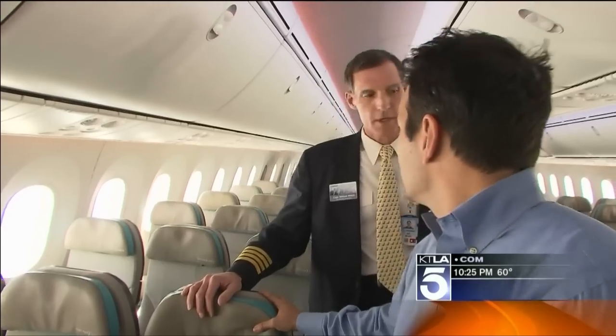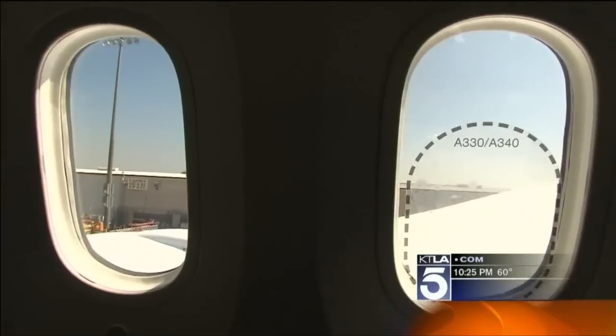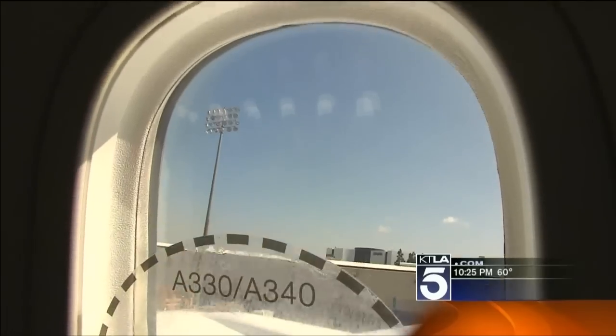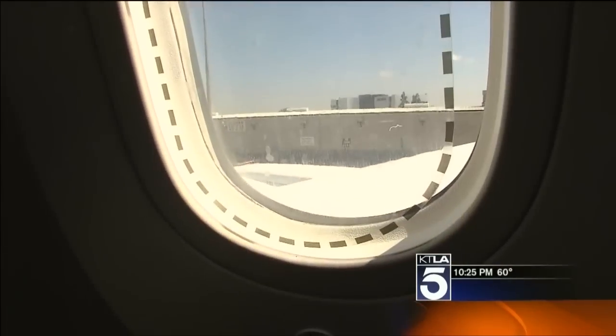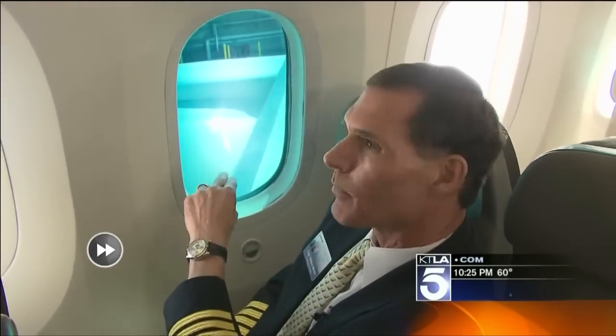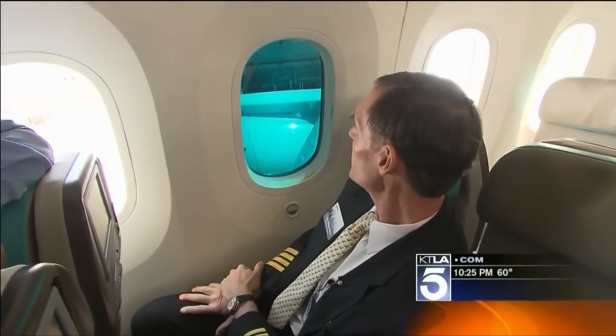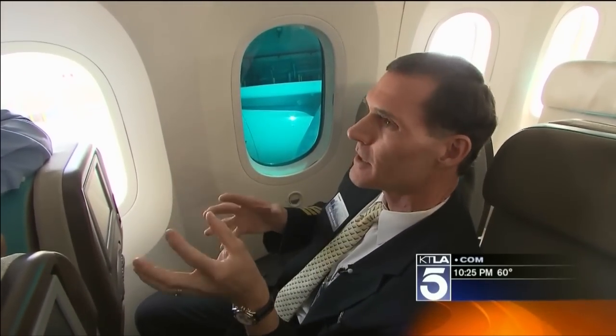Captain Bill Monix showed us around. One thing you notice are these big windows — the biggest windows in the commercial aircraft industry. The outline you see is a standard window. There's no pull-down sunshade, but if you tap this little button about five times, the big window dims itself electronically. You can also adjust this from the flight attendant station if there's a sunny side and a shady side of the airplane.